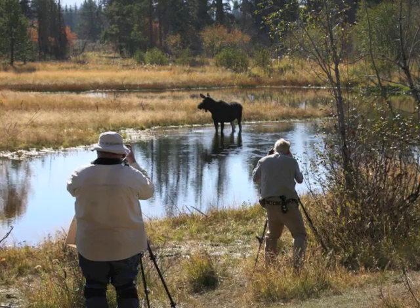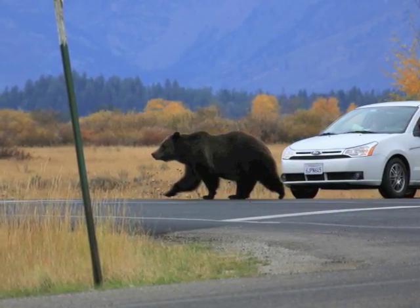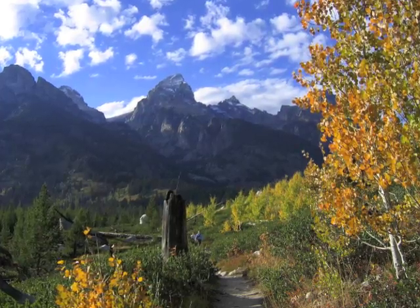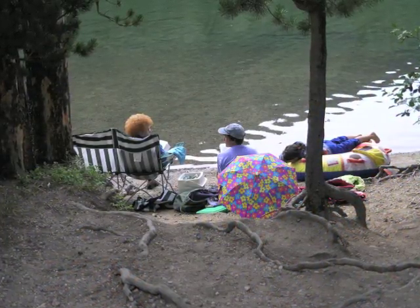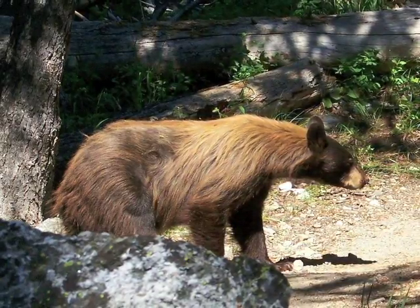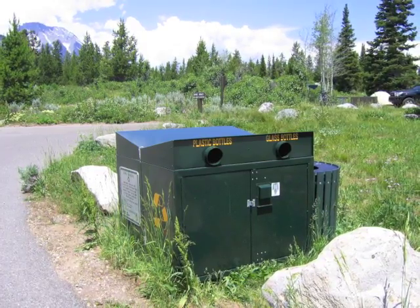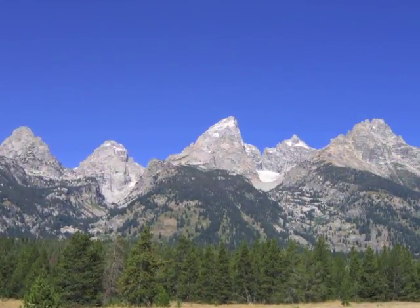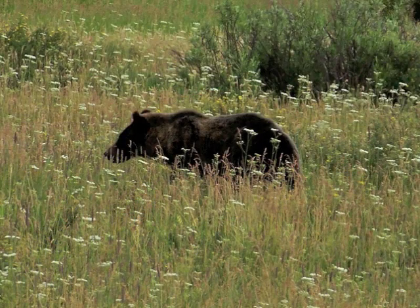Seeing wildlife in Grand Teton National Park, especially bears, is a thrill. You may encounter bears anywhere at any time in the park — hiking, camping, picnicking, or driving. Use the characteristics you have learned to tell what type of bear you see, but remember to keep your distance and store your food properly. Take home memories of the majestic mountains and wildlife of Grand Teton National Park.